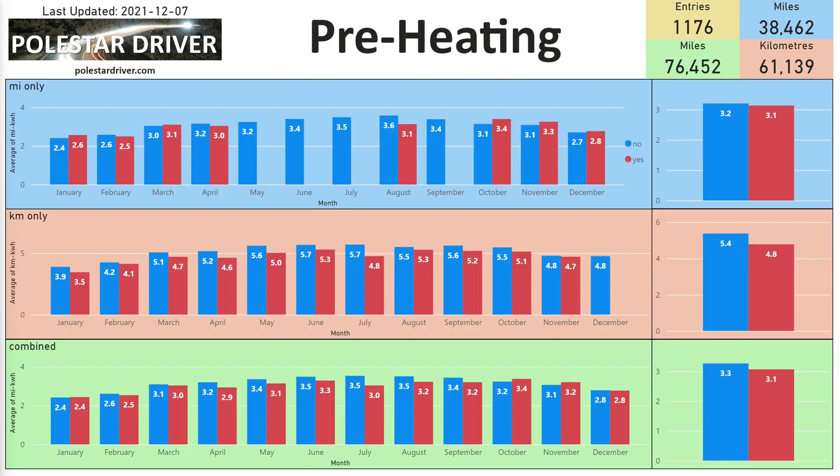As it's getting colder, preheating becomes more important. Looking at the data, in November those who did not preheat averaged 3.1 miles per kilowatt hour, while those who did preheat averaged 3.2 miles per kilowatt hour. So it's starting to pay off to do your preheating before you go out.